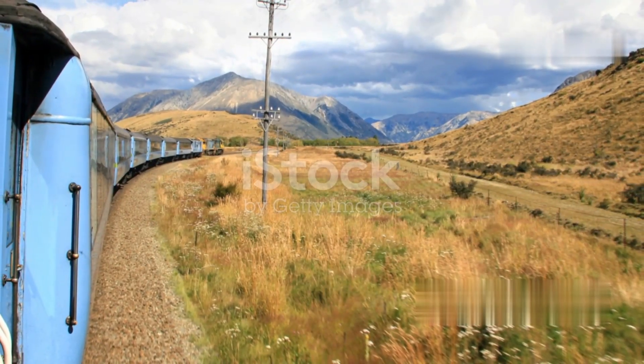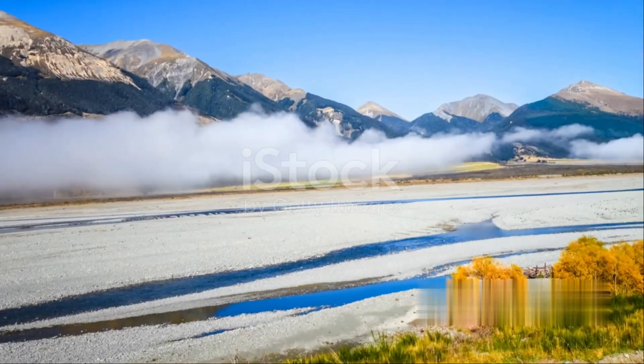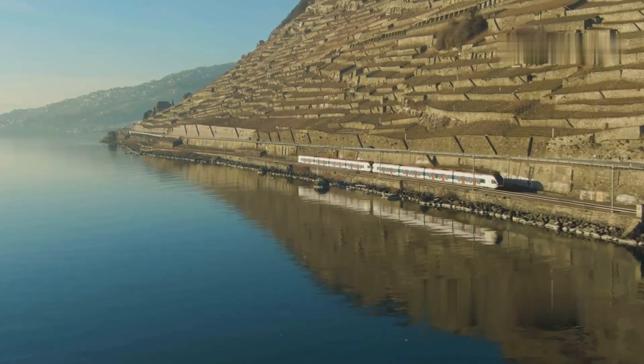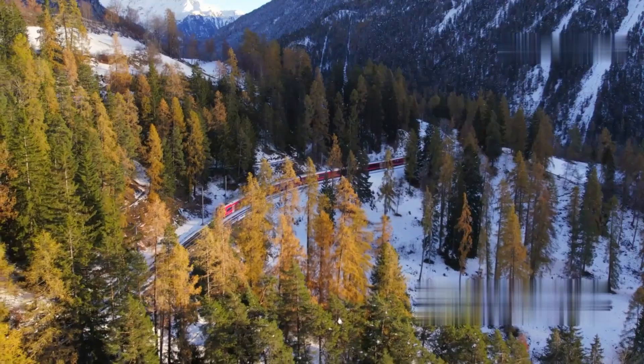The Transalpine Train travels from Christchurch on the east coast of New Zealand's South Island to Greymouth on the west coast. This iconic route covers 223 kilometers, or about 139 miles, crossing the majestic Southern Alps in just under five hours.